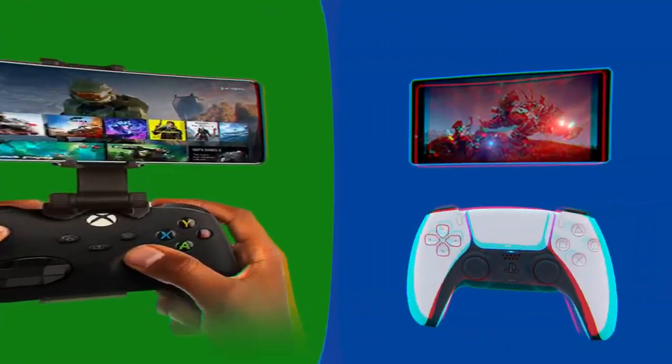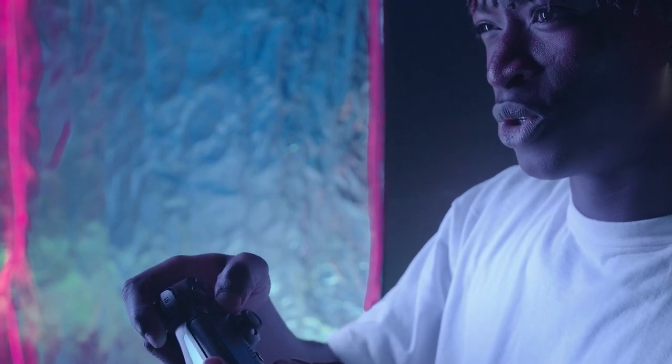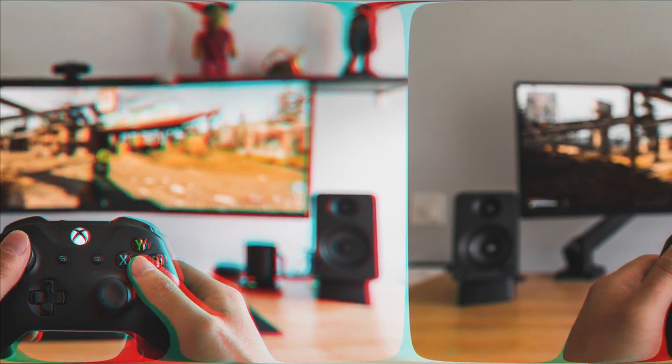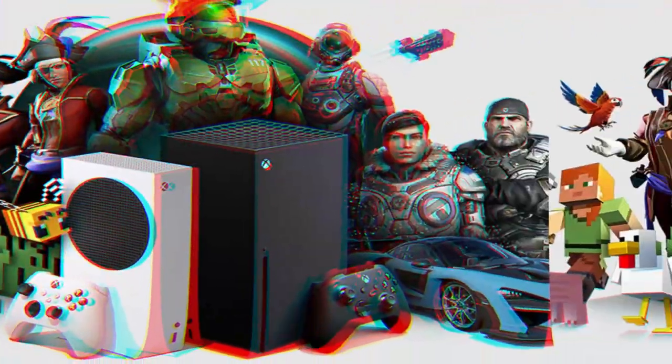Whether you choose the Xbox Series X or the PS5, you can expect a truly remarkable gaming experience that showcases the best of what console gaming has to offer. It's important to note that the Xbox Series X edges slightly ahead in terms of raw power. However, the actual gaming experience goes beyond the numbers. Let's dive into the exclusive games each console offers.